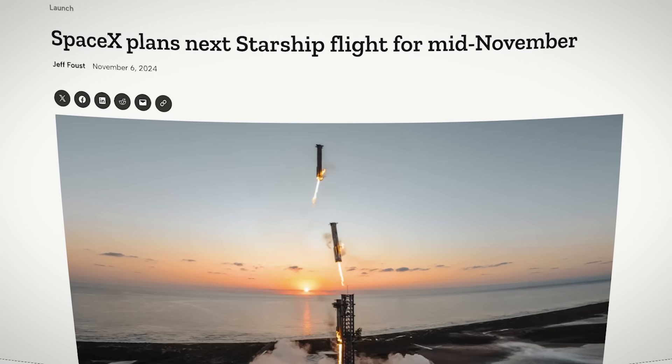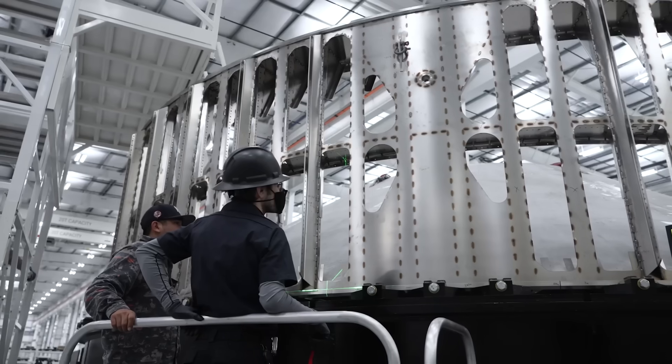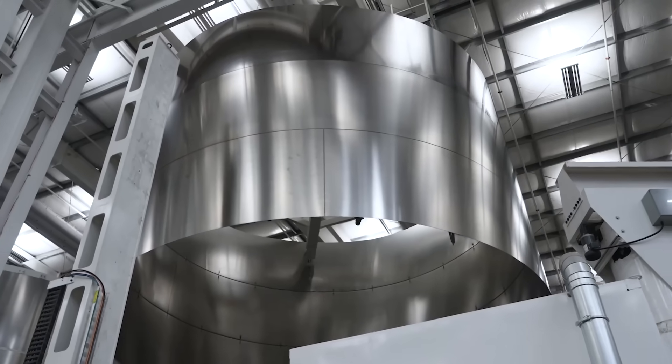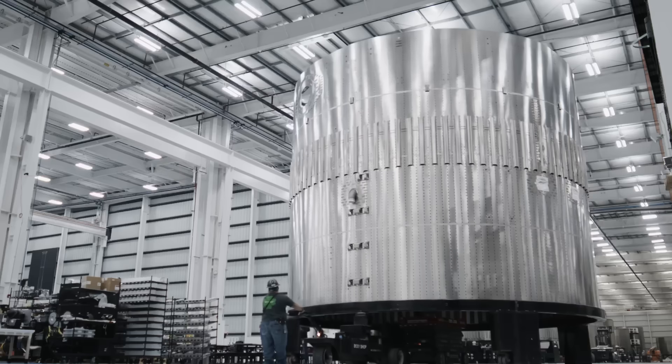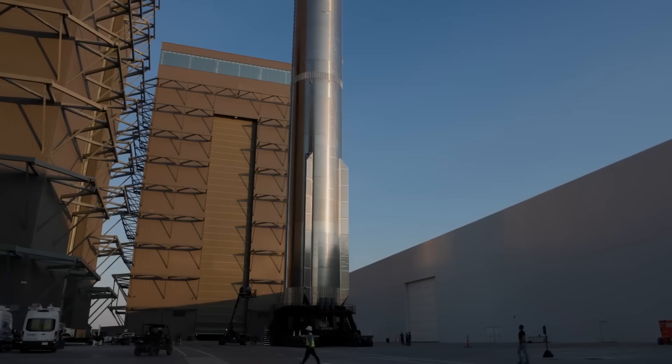The SpaceX Starship is launching for the sixth time as early as November 18th. That's by far the fastest turnaround we've seen yet — just about one month, down from three months earlier this year between March and June. This flight promises some very exciting new surprises, and we've got details.